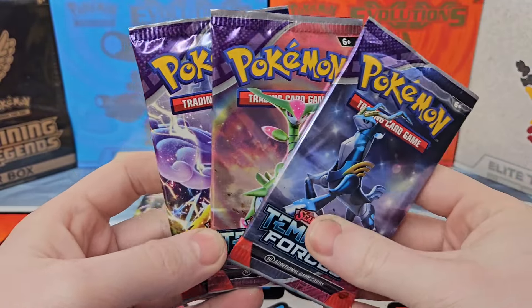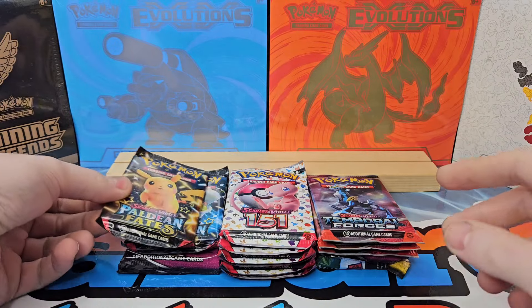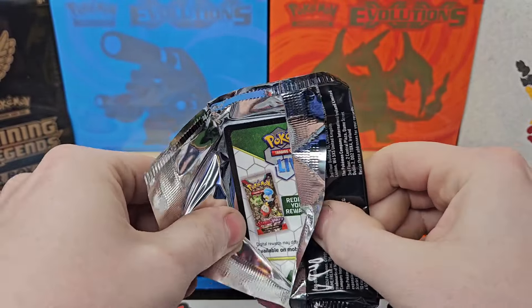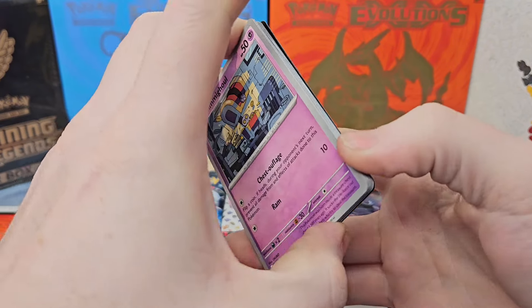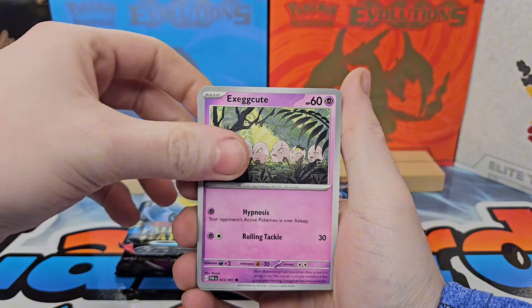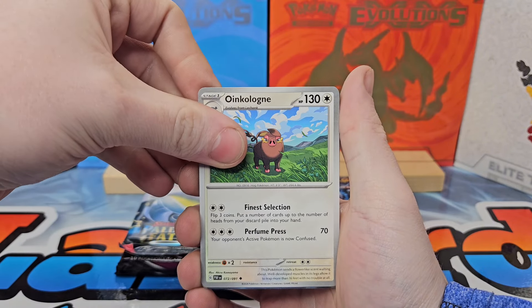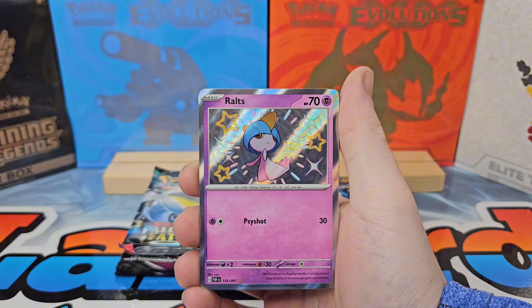I also have three random sleeved packs of Temporal Forces. We'll open Paldean Fates first because I'm not really hot on the set — I've pulled some special illustration rares but it's just not my cup of tea. Going to open some here today just to spruce it up. Hopefully we can get some type of shiny from it. And we got a Raltz baby shiny — not too bad!